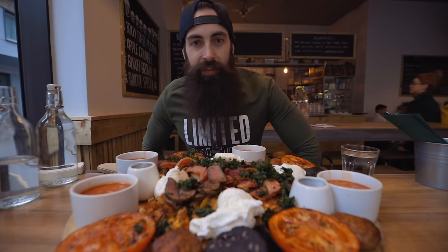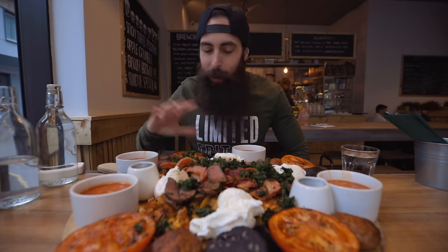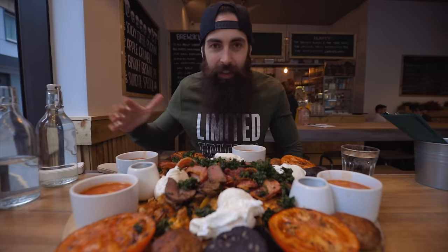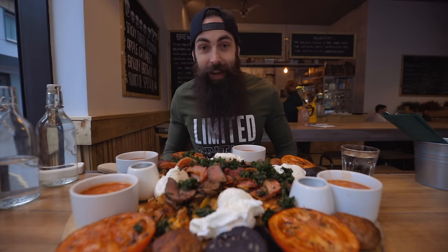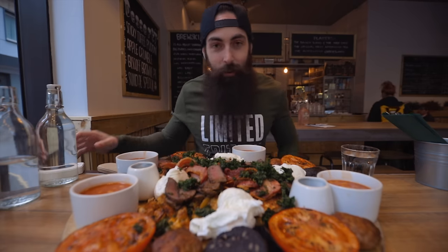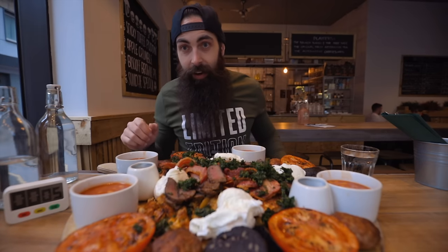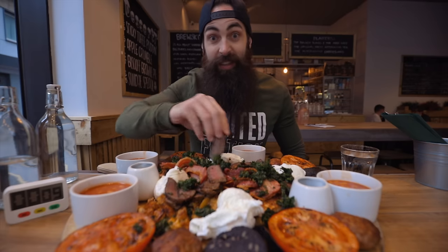At Brewski in Manchester today, taking on something by popular demand. A lot of people sent me this — Britain's biggest brunch. It's not strictly speaking a challenge; you don't get anything for finishing it, but it looks delicious and I've been meaning to try this for a while. It's starting to fill up so I think they're getting a little wound up about how long I'm taking, so I'm gonna get stuck into it. Let's start with a steak.